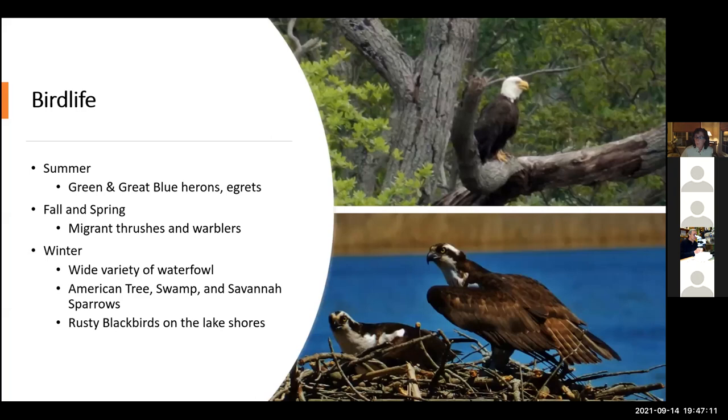A little more about the bird life: what can you expect to see in summer? Outside my office window I enjoy watching green herons, great blue herons, egrets — a number of wading birds fishing along the edge of Lake Reddington. In fall and spring, there are migrant thrushes and warblers. In winter, you can expect a wide variety of waterfowl, several sparrow species including American tree sparrows, swamp sparrows, savannah sparrows, and rusty blackbirds along the lake shores. Notable bird life includes breeding populations of wild turkey, bald eagle, osprey, wood duck, hooded mergansers, green heron, pileated woodpecker, warbling vireos, willow flycatchers, and several swallow species.